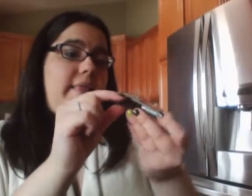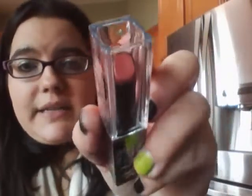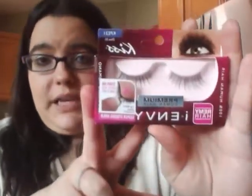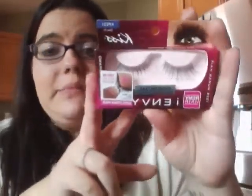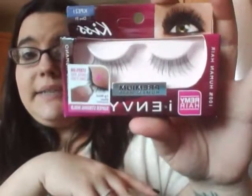I also got a City Color Be Matte Lipstick in the shade Cappuccino — I haven't opened it yet. And they sent me some Kiss fake eyelashes. I don't know why since I do like eye stuff, but I don't use fake lashes — I'll probably trade them for something else. They're super cute though.